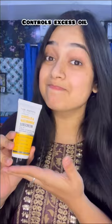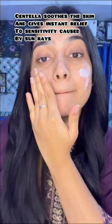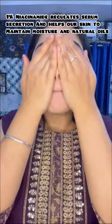This is a dry touch matte finish, and yes, it protects against UVA and UVB rays. It has centella which is very soothing on our skin, and niacinamide which is very good for your skin and for controlling excess oil. It gives a matte finish, is not greasy, and leaves no white cast.